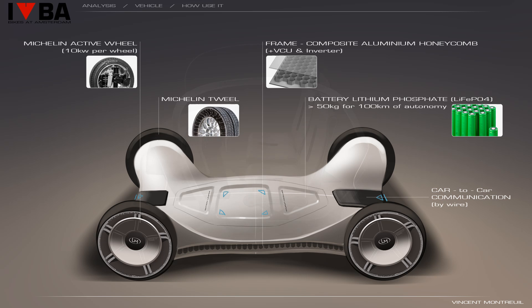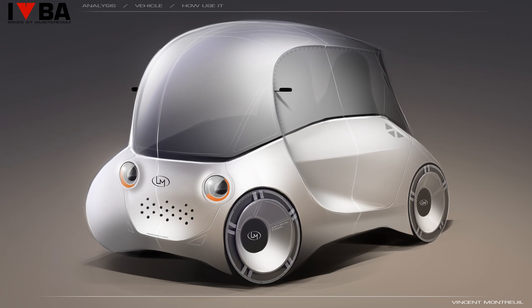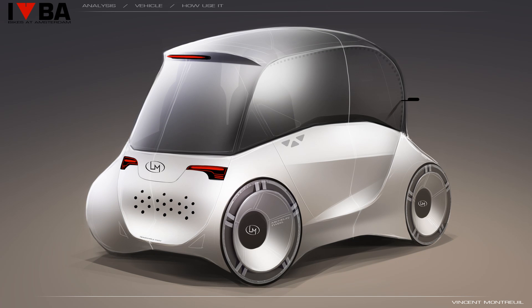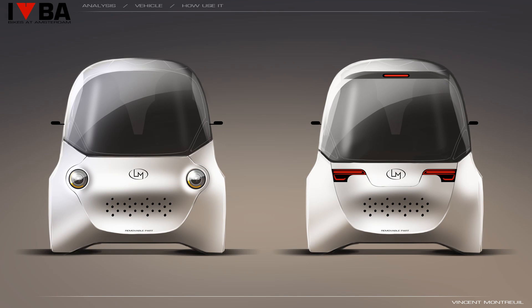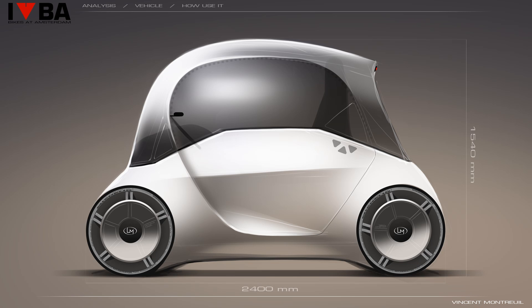After that, we integrate the vehicle structure. Here I took as an example the model for two passengers — for each variant we have a well-defined structure. And finally, the complete vehicle. The front perspective view, then the rear perspective. The front and back view — note that the vehicle is only 1.40 m in width. And finally the side view: the vehicle measures 2.40 m in length and 1.54 m in height.